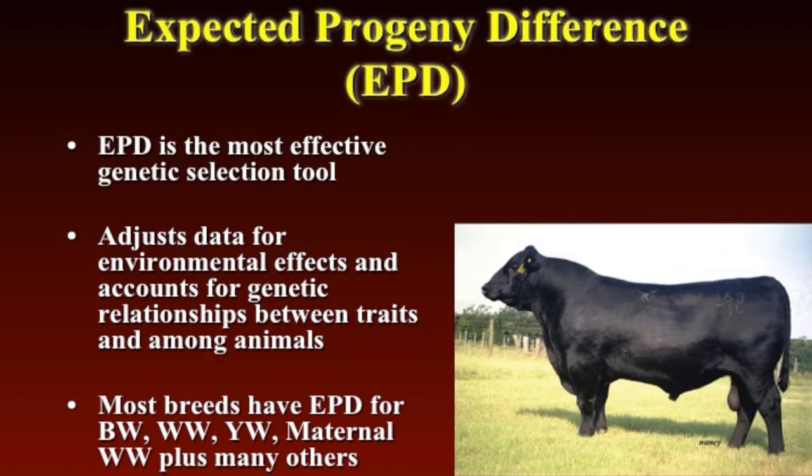Most breeds are going to have EPDs for birth weight, weaning weight, yearling weight, and maternal EPDs. The majority of them also have carcass EPDs as well. While some of the breeds are a little more specialized and may have some maternal EPDs or more terminal EPDs, many of the breeds have also incorporated dollar value EPDs or indexes, and we'll talk about those as well.